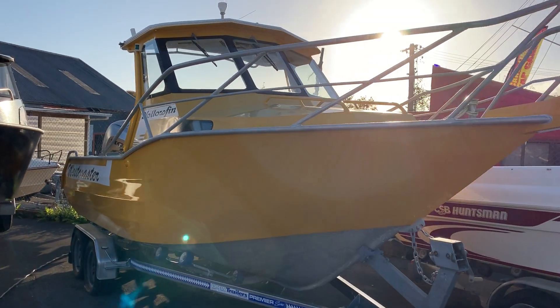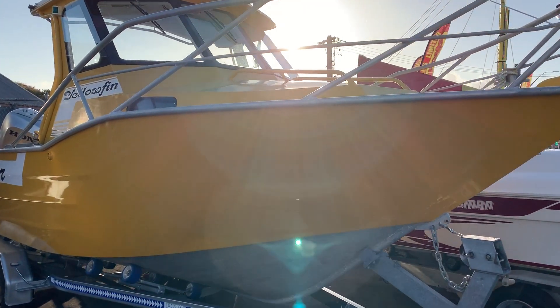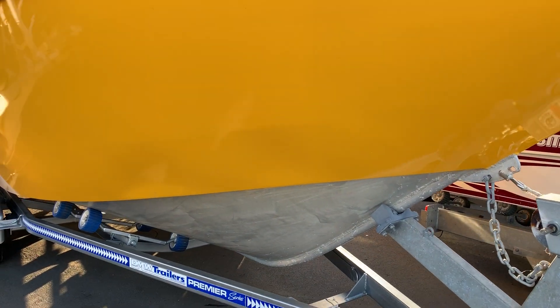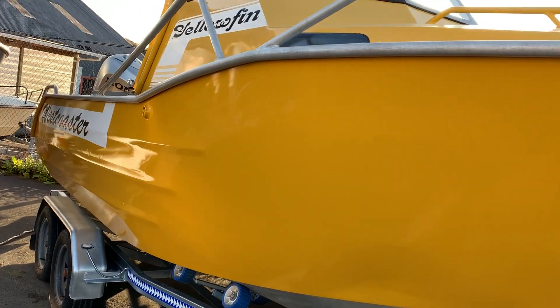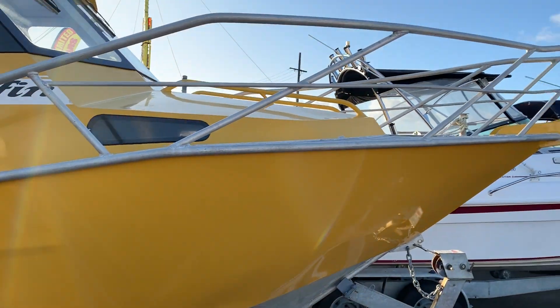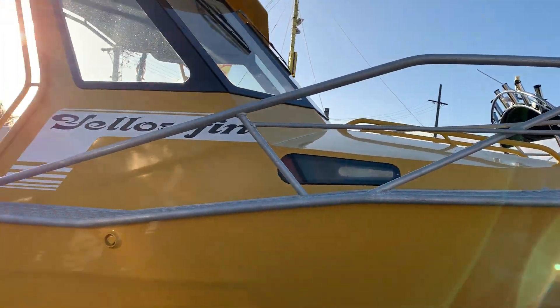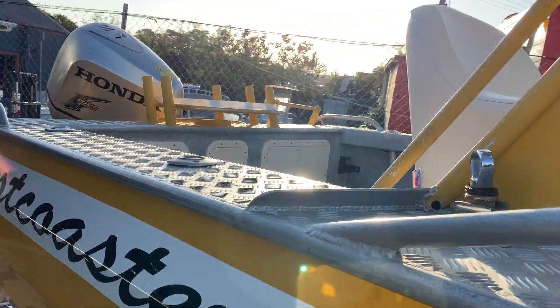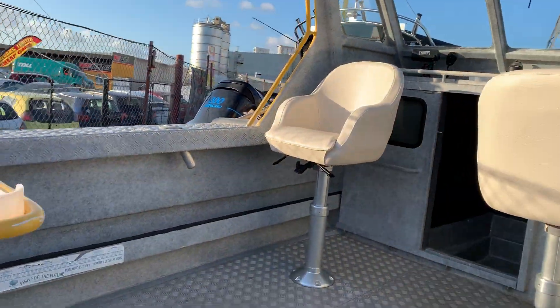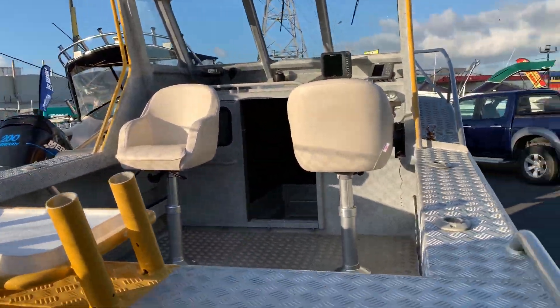Here we have the West Coaster 650 — incredible hull on these. Very thick main bar, it's called Max Monthly, designed for going over the bar. It's an exceptional sea-keeping boat, and very seldom you see these resold. It's called a 650 but it's a very big 650 — a huge volume boat.